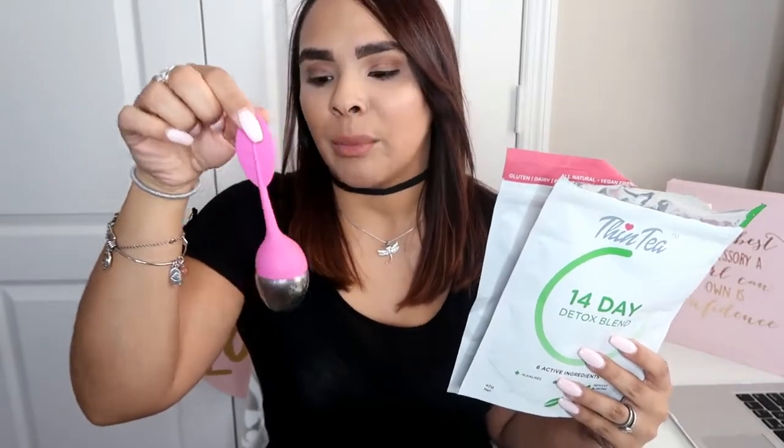Not only did they send me the teas, but they also included a tea infuser — though you do have to purchase that separately. If you already have one, you definitely don't need it. The teas are retailing for $34.95 for the 14-day packs, and they also have a 28-day option for $59.90, which is great if you want to do a full month or two instead of just two weeks.